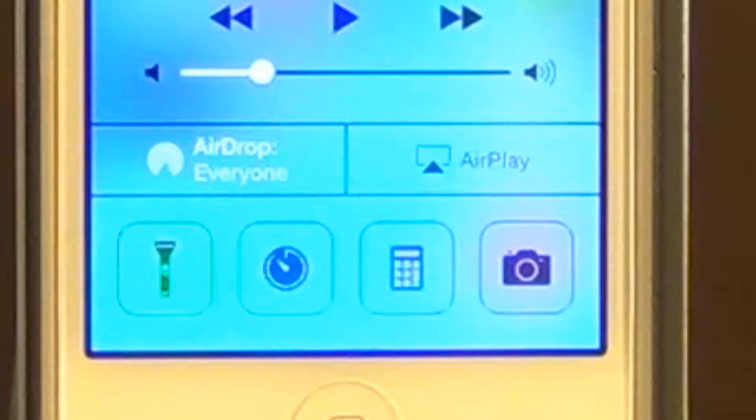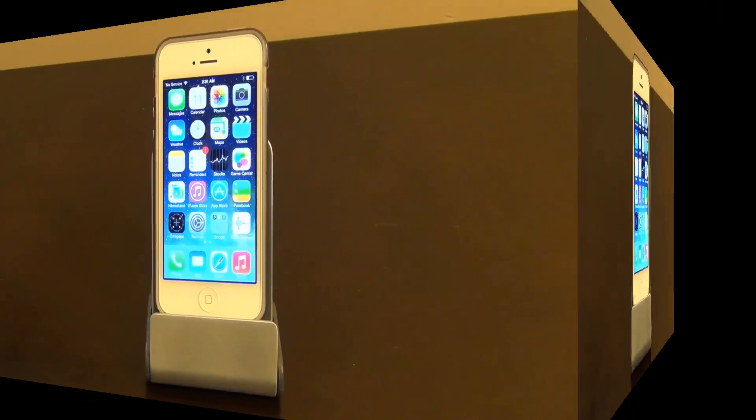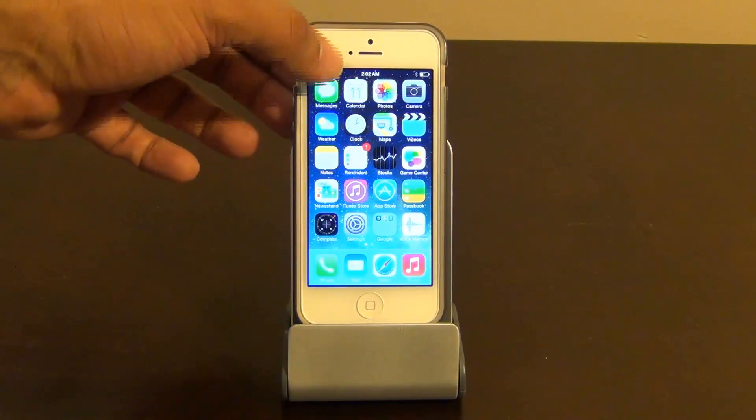All the way at the bottom, you've got a couple of apps where you can quickly access your flashlight, timer, calculator, and your camera. The next feature is the Notifications Center.